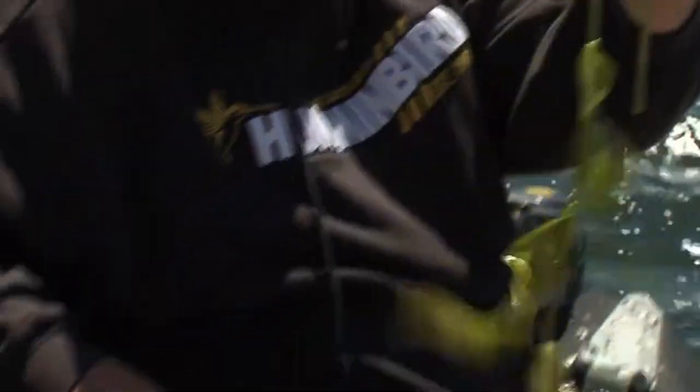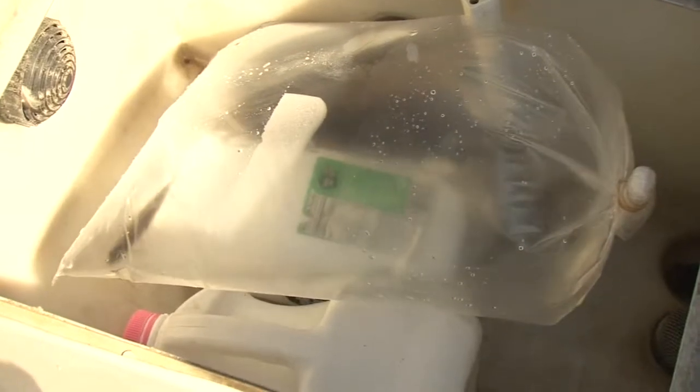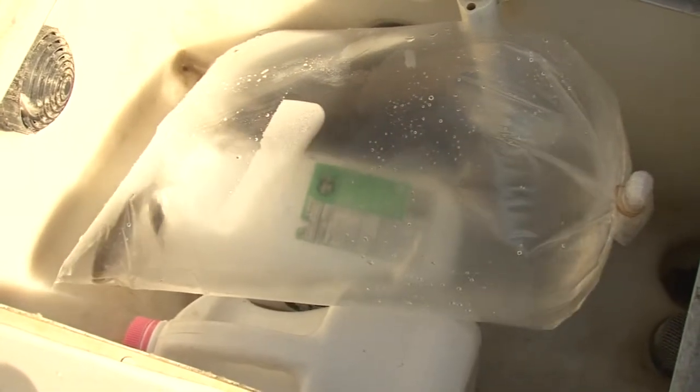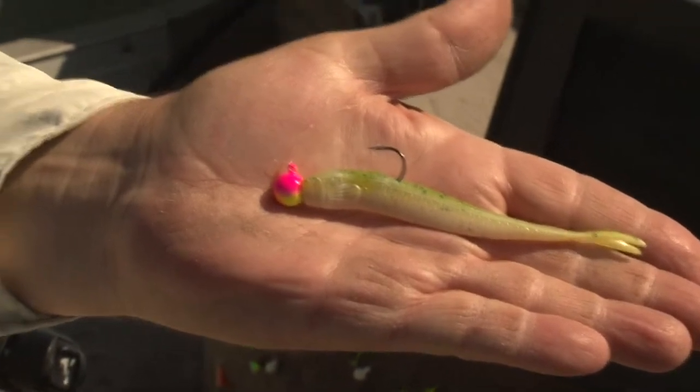The shallow walleyes are typically relating to the cabbage weeds or rocks up in the shallows. Anglers typically use jig and minnow. They can use jigs and plastic, a safety pin spinner, or even a light sinker with the slow death rig, which is a hook that basically makes the night crawler spin around in circles. You can also do that with leeches.